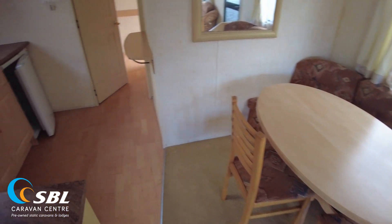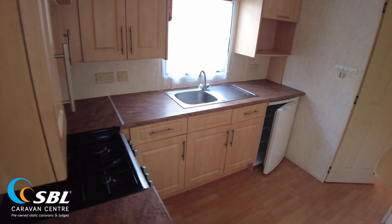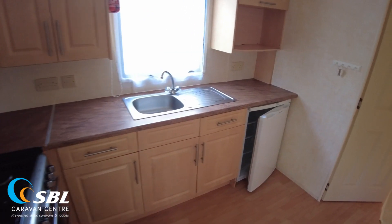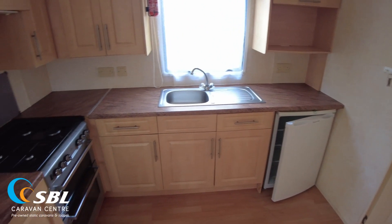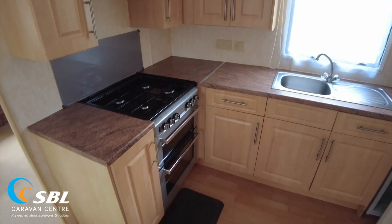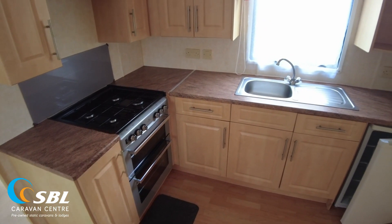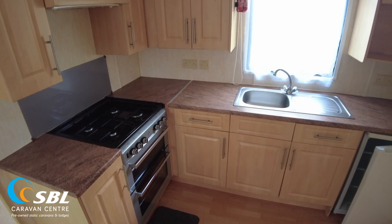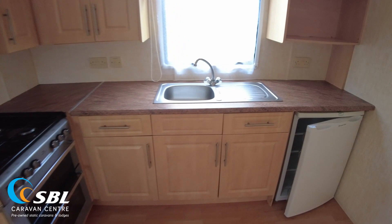Coming up to the kitchen, we've got the same style doors as in the living room, so you're going to have a bit of edging going on some of these doors. You can get on and use the caravan in the kitchen as it is without doing anything with them, but I'm just highlighting any bits and pieces I see as I go round. We've got a gas hob, oven and grill there. Other than the bit of delaminating, it's all quite tidy. Kitchen worktops are decent — a decent enough sized kitchen in a 33x12. We've got an undercounter fridge at the end.